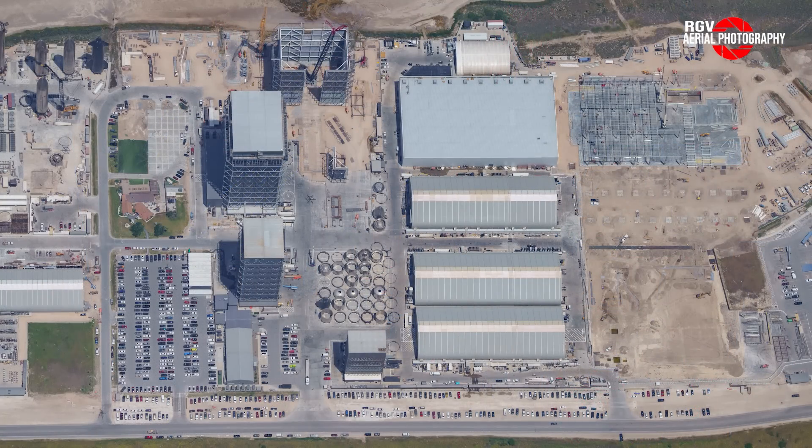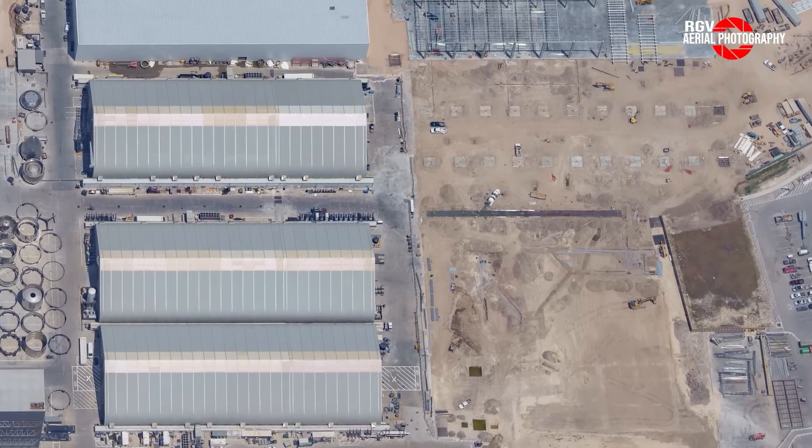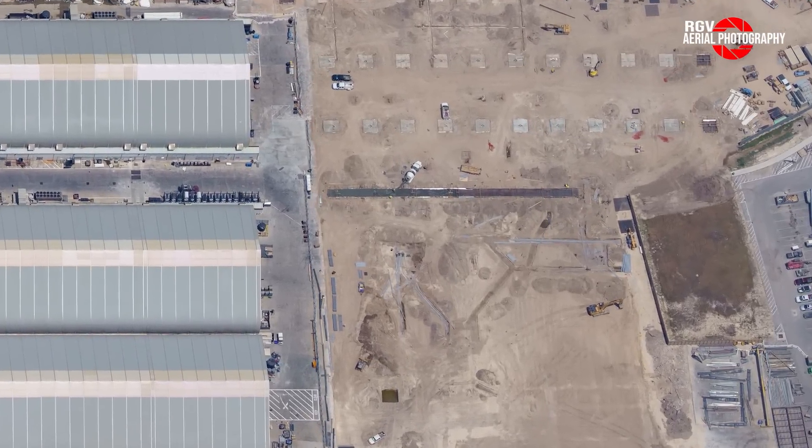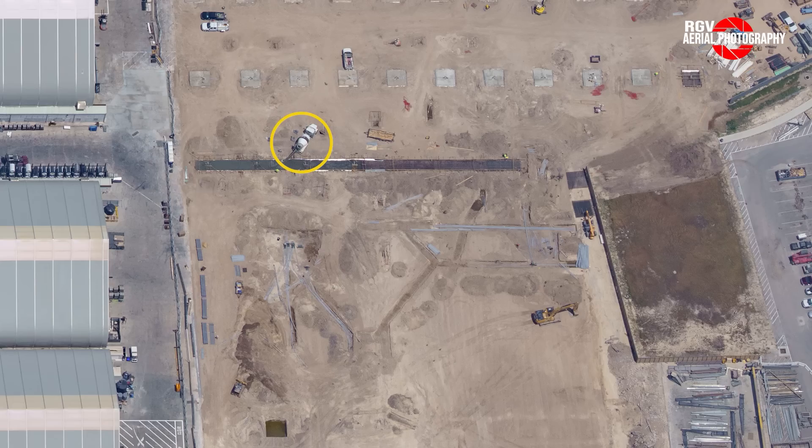Next up is the build site. Today's point of focus will be the star factory, where SpaceX is working to massively increase production capacity for the Super Heavy and Starship vehicles. We can see concrete being poured into the new rectangular trench we saw being dug in last week's flyover. It's possible that this will be the start of a solid dividing fire break within the star factory phase 2 expansion — something that's very much required in buildings of this size.